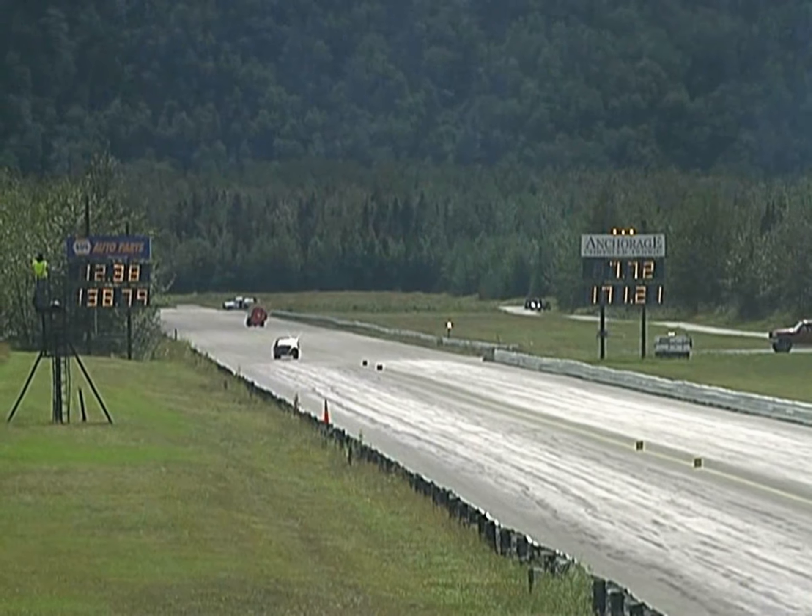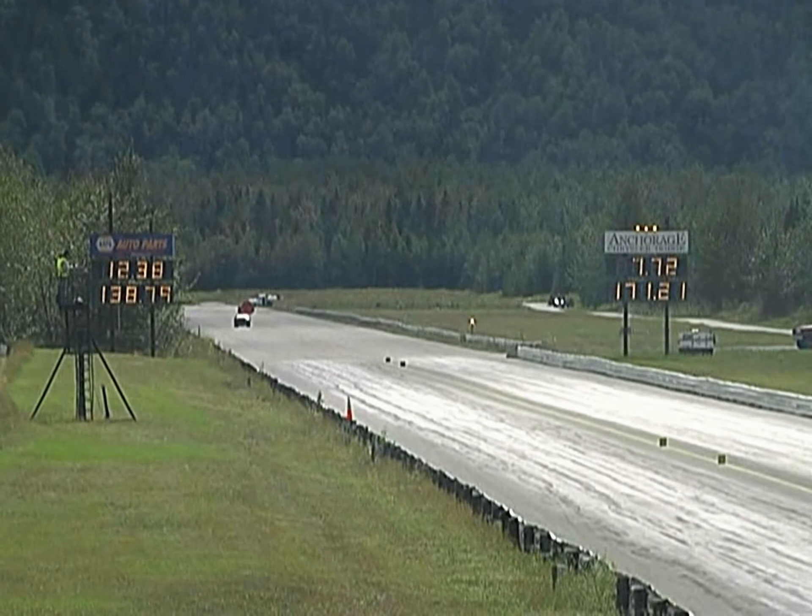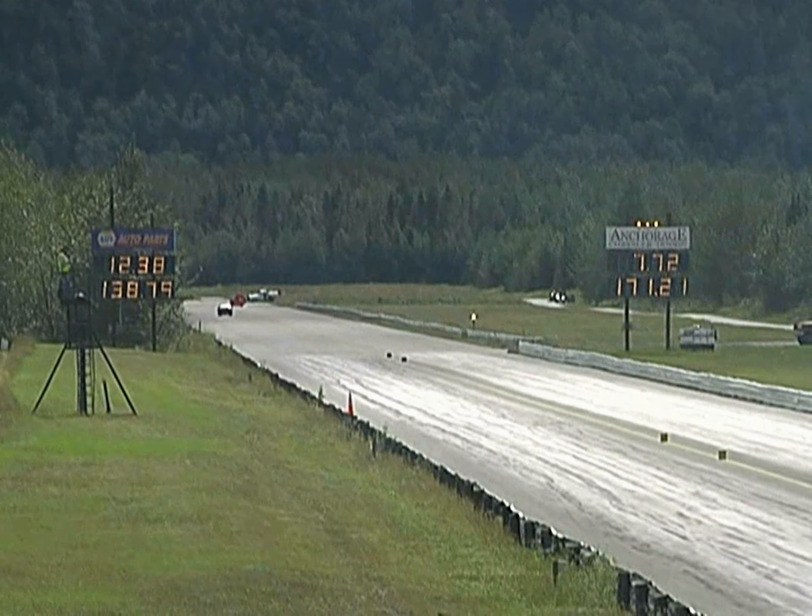All right, there you go. 7.72, 171 miles per hour. So Ralph Beiner is showing that car still has plenty of juice.